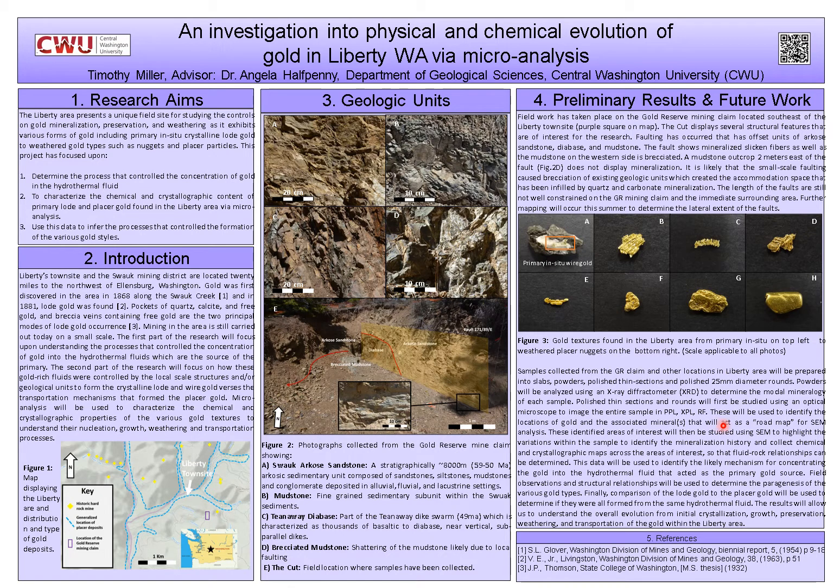Using all of this information — the analytical work along with my field work — I'll be able to develop an overall genesis of how gold in the Liberty area was initially concentrated into fluids, precipitated out, weathered, and how the gold has changed as it's been transported. This can tell me things about how far it has been transported. It's important to understand these deposits because small-scale gold deposits can provide a lot of insight into other critical mineral deposits essential to our society. Thank you so much for sticking around and enjoying my talk — I hope you learned something, and have a wonderful rest of your day.